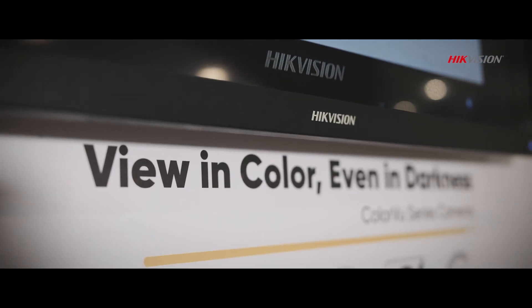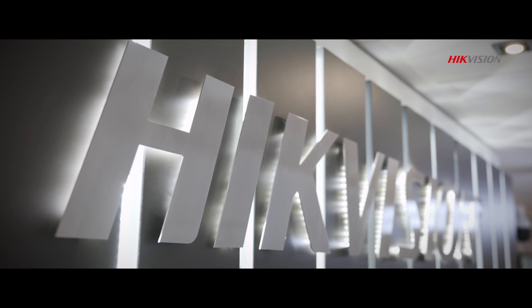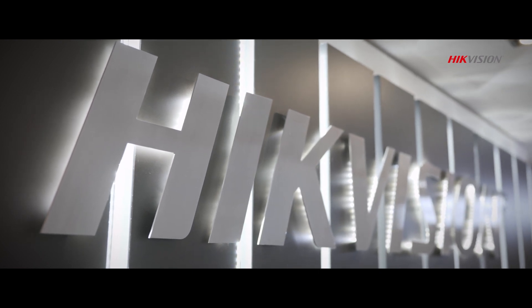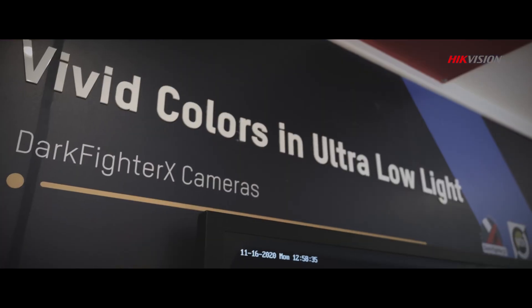Hikvision strives to stay ahead of the curve with cutting-edge technology and extensive R&D input, making us a global innovation leader in our field. Monitor the darkest environments with Darkfighter, your low-light Guardian tech.